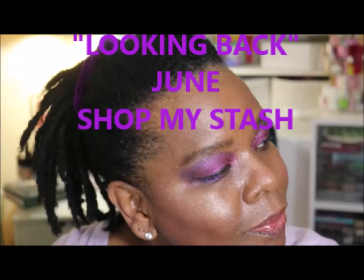Hi everybody, welcome to Accessorize Your Life. I'm Julia. I'll be looking back at June's Shop My Stash and putting on a few items from the tray that I used throughout the month of June.